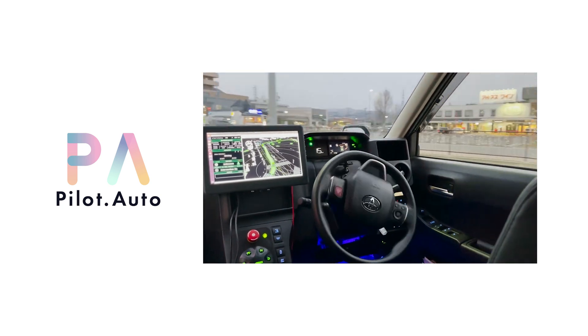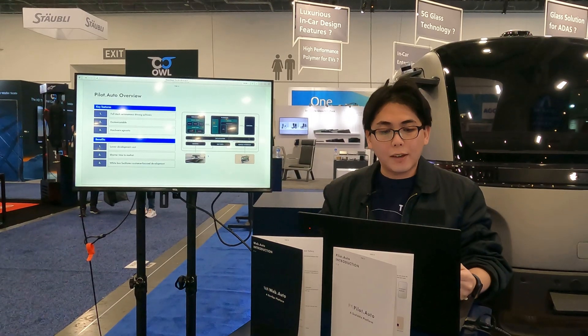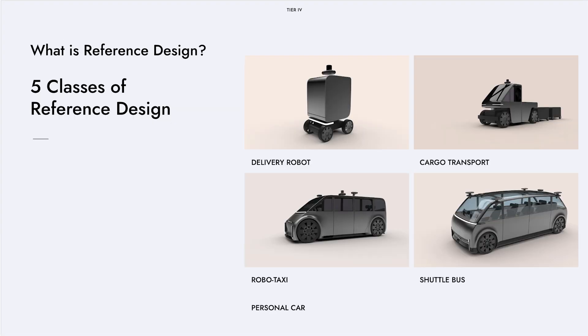It also comes with software and tools for easy hardware integration. Pilot Auto is a full-stack autonomous driving software that is fully customizable to fit your specific requirements, needs, and use cases. It is hardware agnostic, meaning our software can run on varying different types of sensors and ECUs from varying vendors. And by using our predefined reference designs — our recommended sets of software and hardware — you can really lower your development cost and shorten your solution's time to market.